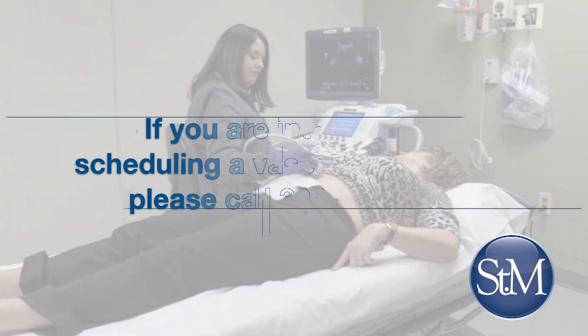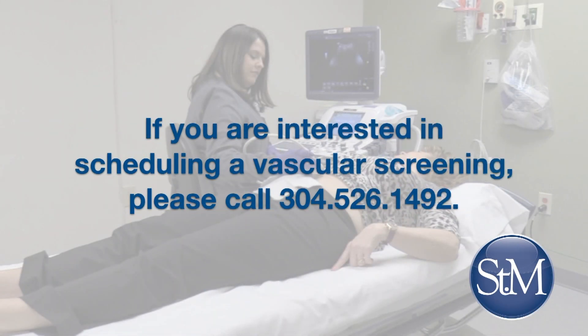If you're interested in scheduling any or all of these vascular screenings, just give us a call at 304-526-1492.